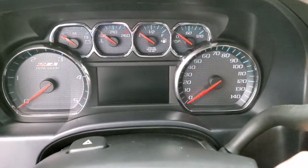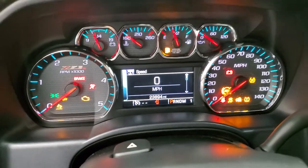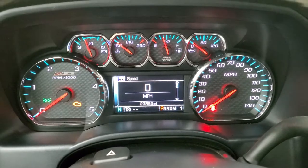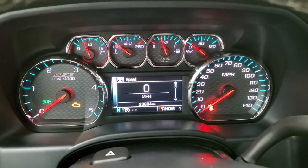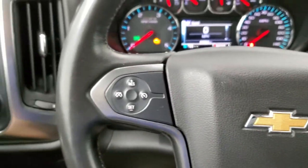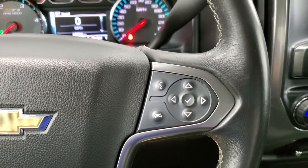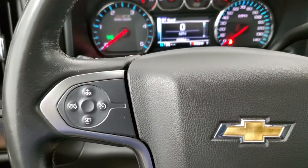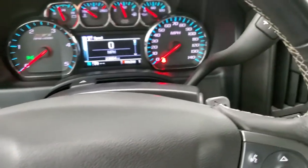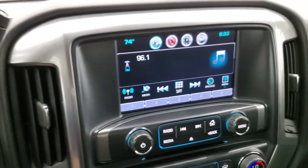We'll turn the ignition on so you can check out the miles and then we'll check out the radio. You can see that this one is 23,894 miles. Do note that you get that Z71 instrument cluster — instrument cluster is very nice and clean. Comes with the leather-wrapped steering wheel, Bluetooth and information center controls on the right, cruise controls on the left, and you do get audio controls on the back of the steering wheel.